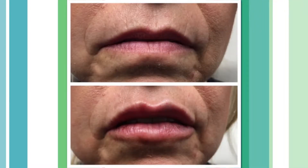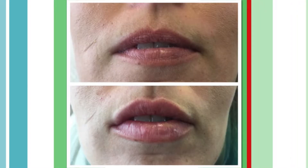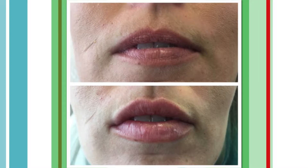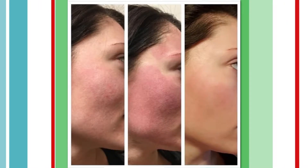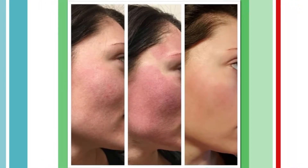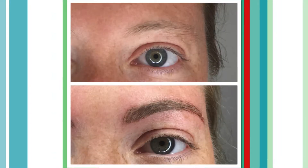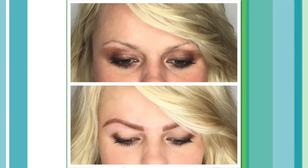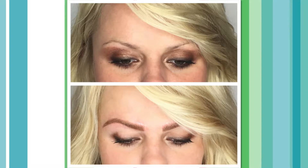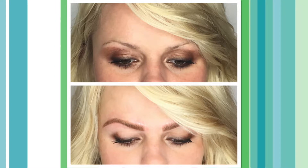They also do makeup services — including for proms and weddings. Both are certified in Extreme Lash lash extensions, where individual extensions are glued onto each natural lash. A new set takes about an hour and a half to two hours, and you'd want a fill-in every two weeks. It would be perfect for a big wedding week.